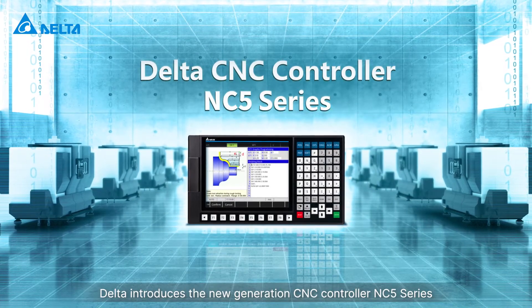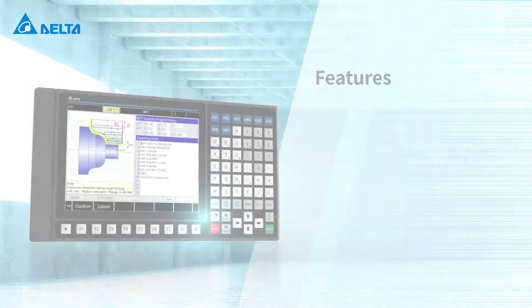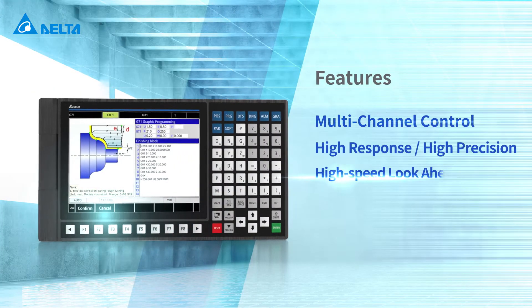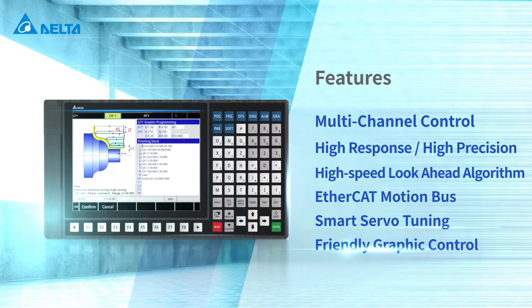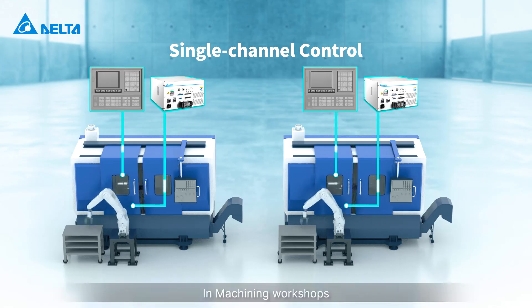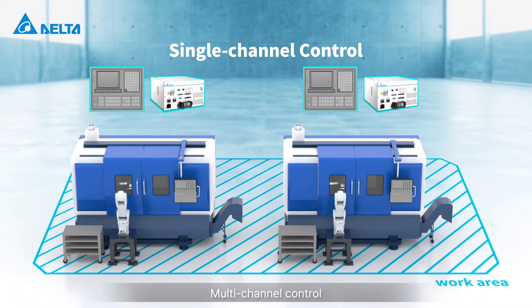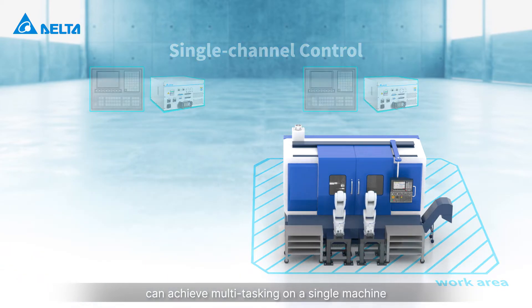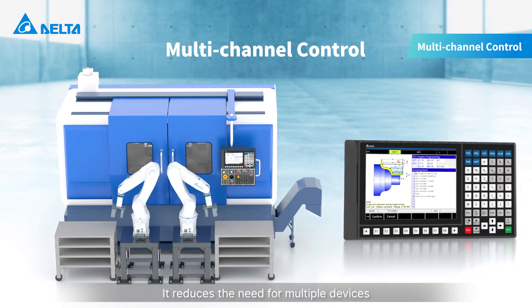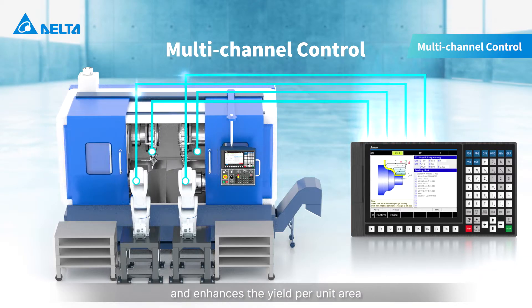Delta introduces the new generation CNC controller NC5 series with multi-channel control. In machining workshops, multi-channel control can achieve multitasking on a single machine, reducing the need for multiple devices and enhancing the yield per unit area.